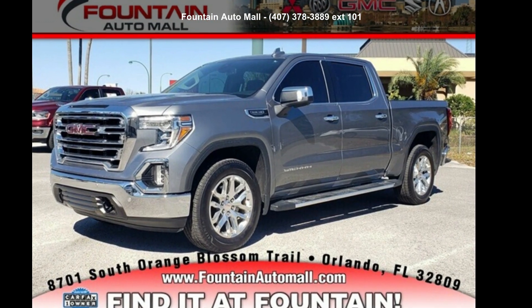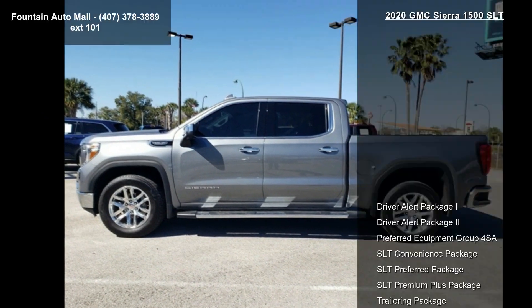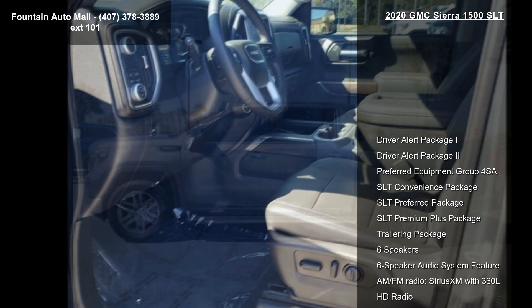Check out this GMC 2020 Sierra 1500 SLT. If you are looking for a first-rate auto, this one could be yours today.